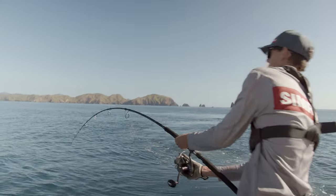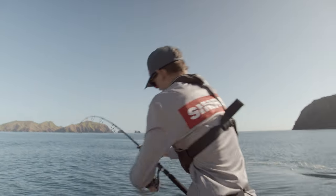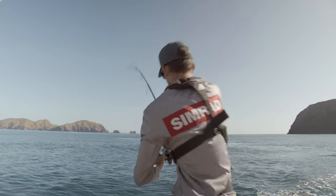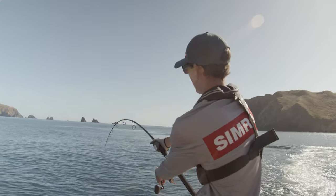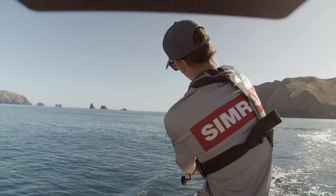As soon as I'm hooked up on these monster kingfish, I am locking up my drag and just holding on tight. That initial first run is extremely powerful. We're manoeuvring the boat to try and plane this fish off the reef and get into some deeper water.